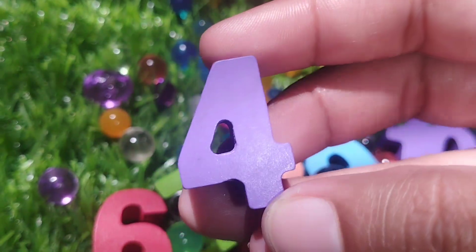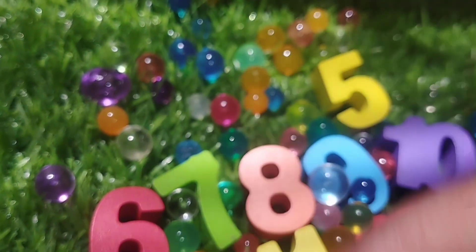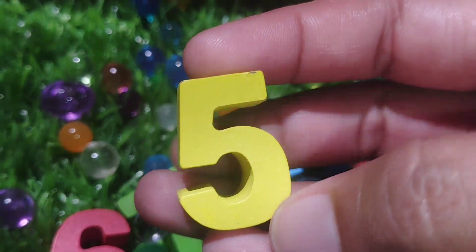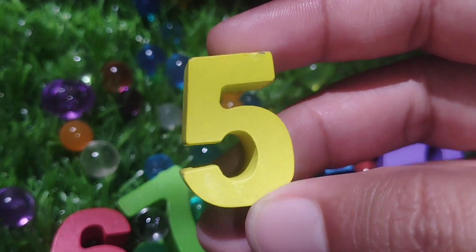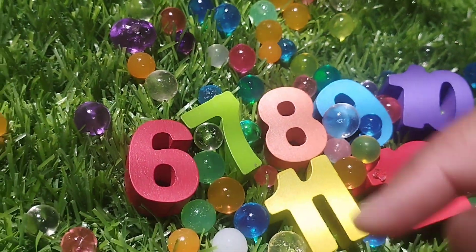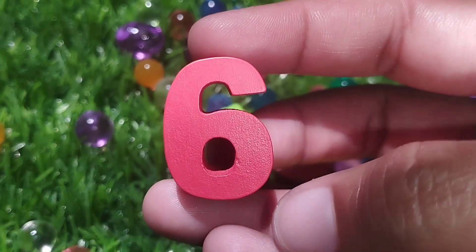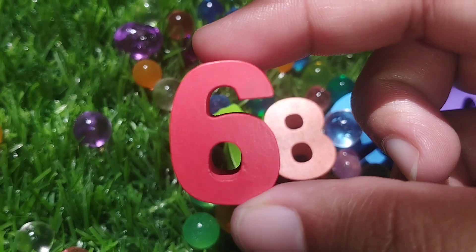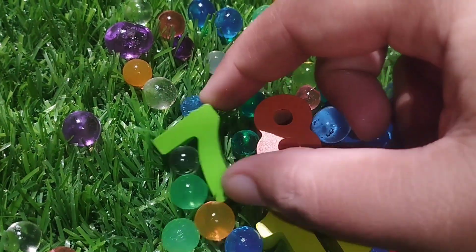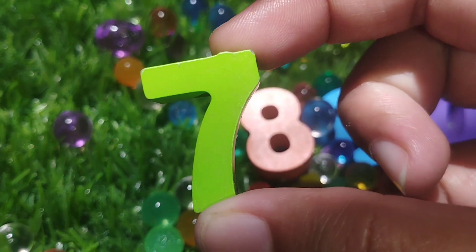The next number is number 4. The next number is number 5. Number 5. The next number is number 6. This is number 6.